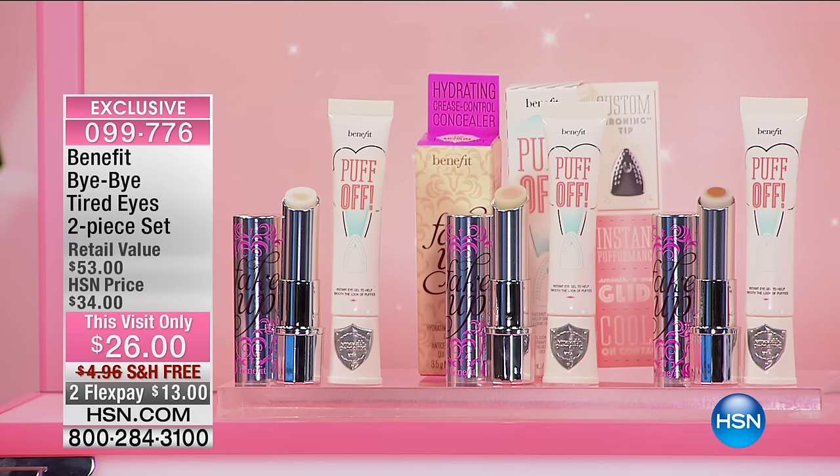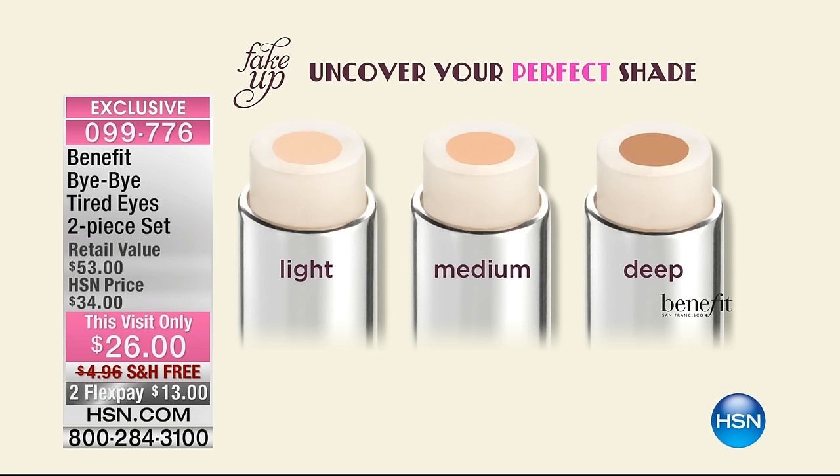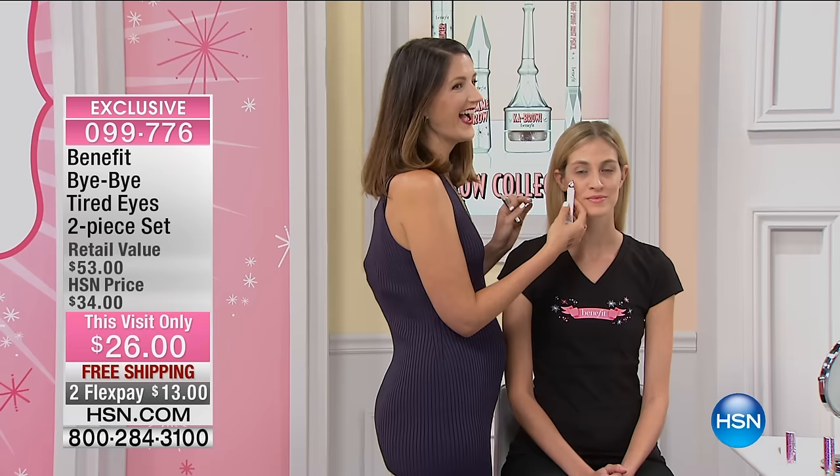We're solving two dilemmas: dark circles and discoloration with Fake-Up, and getting rid of your puffies with Puff-Off. All you have to do is choose your shade — we have a light, a medium, and a deep. If you have medium to olive skin tone, you're a medium. If you're really fair, you're a light, and if you're deeper, you're the deep. I want to get right over to the models because it's all about showing how this works, and Maggie is making some magic happen.